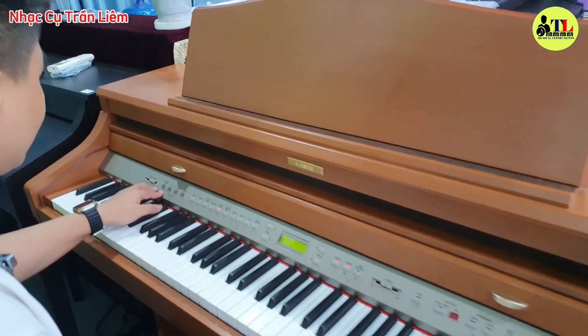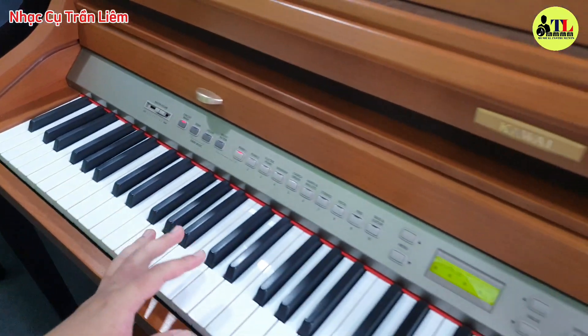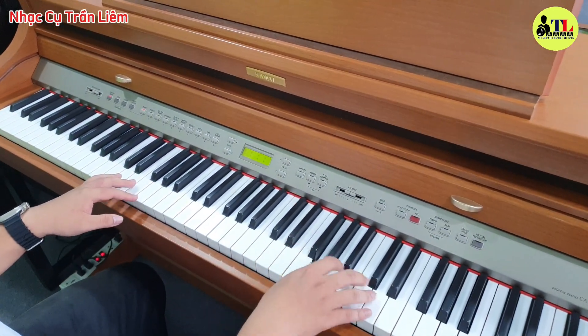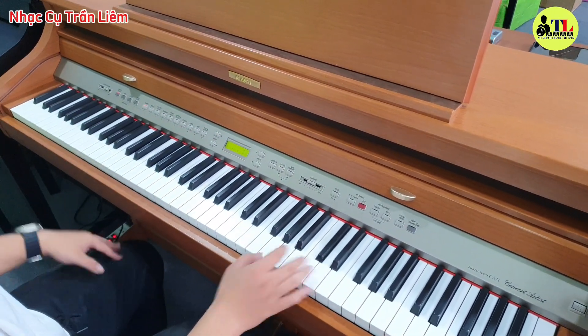Ở trên cái góc đàn này là nó có cái chế độ ma thuật nè, dành cho các bé để các bé chơi. Là ngồi lên đàn là đánh nút nào thì chúng ra một cái bài nhạc luôn đó trẻ nhà. Đánh tựa là chúng ra một cái bài nhạc luôn rồi.